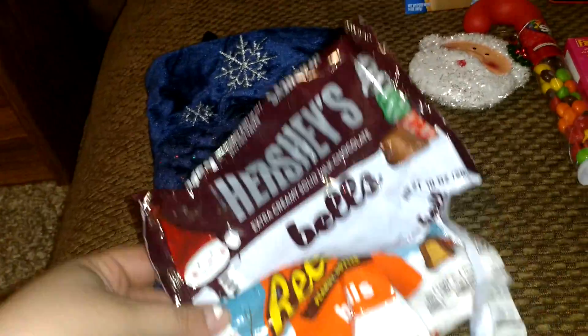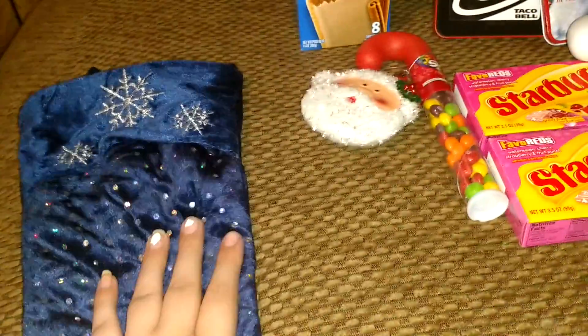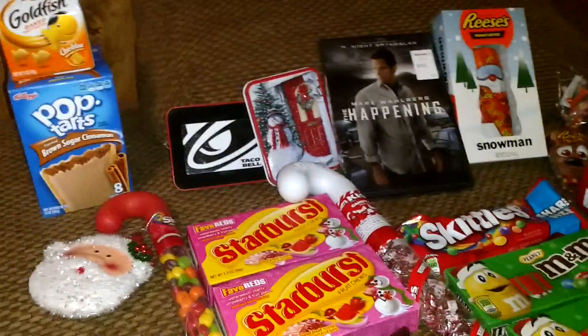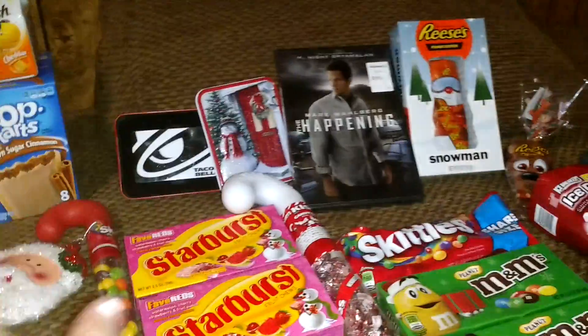These will be mixed in between all of the stockings but they are in the fridge chilling because I don't want them to melt before Christmas. So I didn't have a big budget for my husband this year. It started out big and then we had to get a new car and then we had to move — this is what we get to do with the stocking.